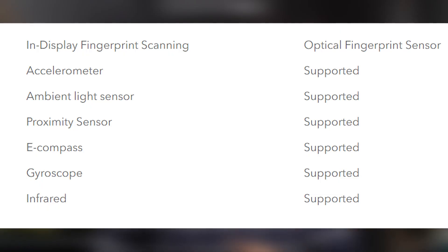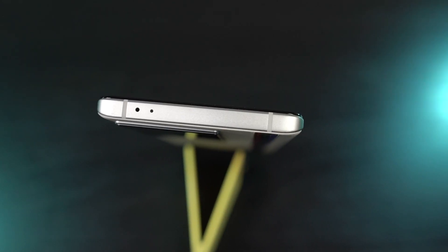For connectivity, this phone supports dual SIM with dual 5G across multiple bands. It has Wi-Fi 6 with Bluetooth 5.3, and here are the rest of the sensors. In addition, we also get the infrared sensor to control TVs, ACs, and basically all devices which still use infrared.